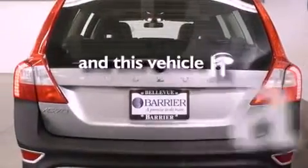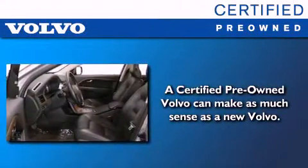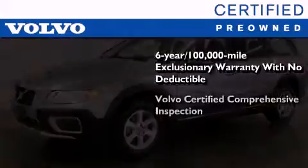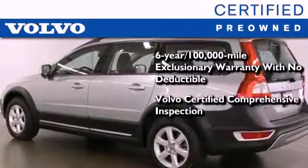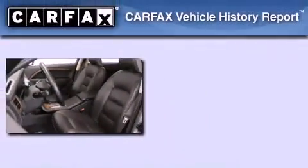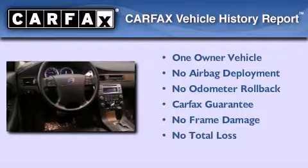This vehicle has fewer than 38,000 miles on the odometer. You'll also feel the benefits of Volvo's certification program, which includes a 6-year, 100,000-mile exclusionary warranty, plus a comprehensive inspection to ensure everything is in top working order. This certified Volvo makes just about as much sense as a new one. This Volvo has had only one owner, and it qualifies for the Carfax buyback guarantee.